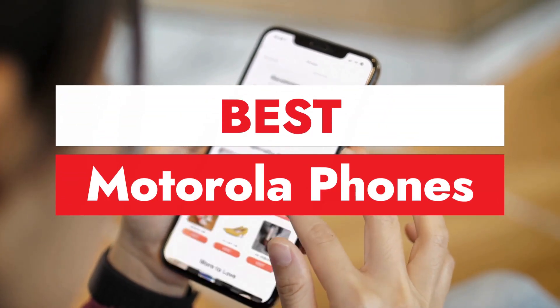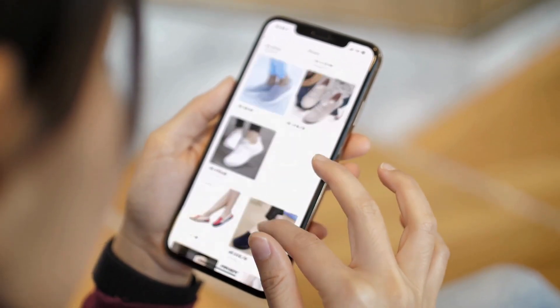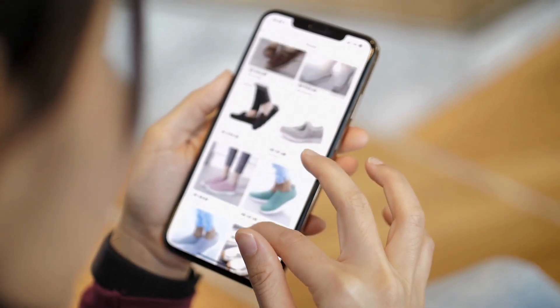Hello, Motorola fans, welcome back to our channel. Motorola, a pioneering brand in the mobile phone industry, has evolved significantly in the realm of smartphones.